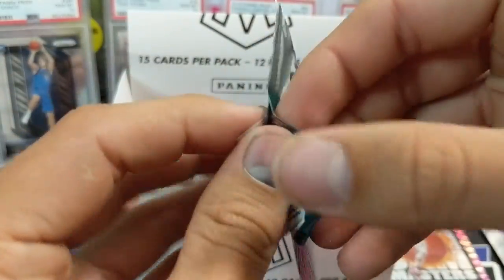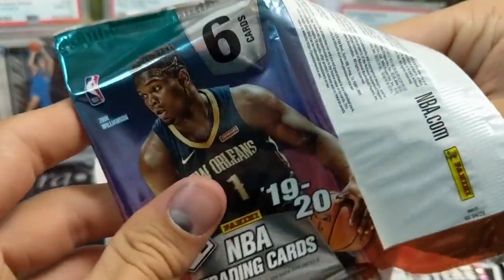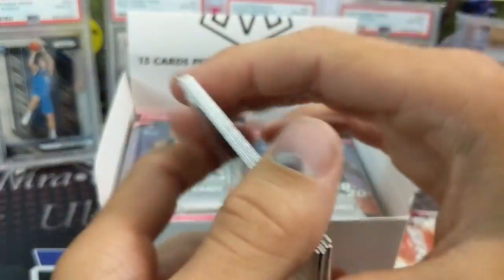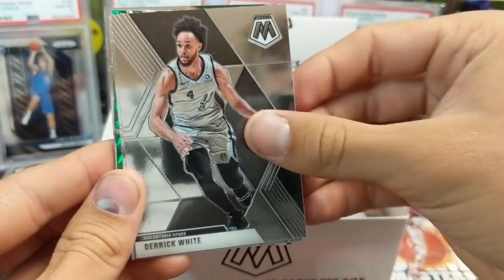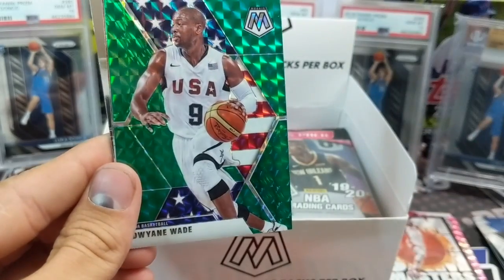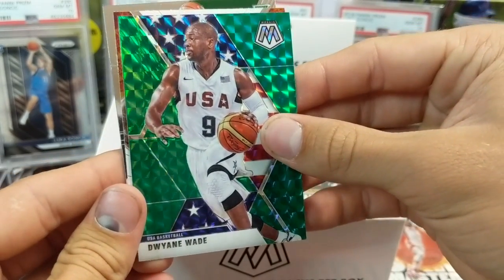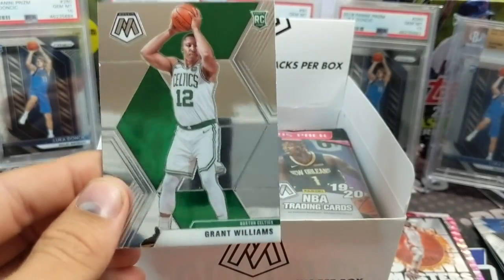So today is the 26th — the 29th, the 30th, right? Isn't that when basketball is supposed to start? We're getting really close. It's going to be pretty awesome to watch both baseball and basketball. Dwayne Wade USA green — that's pretty sweet looking. And Damian Lillard, Will to Win. Grant Williams, rookie.